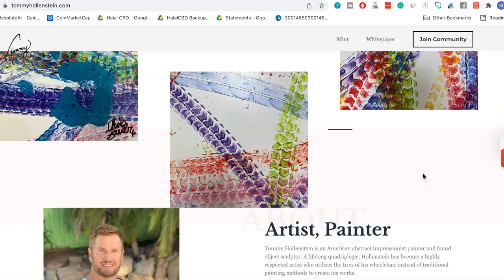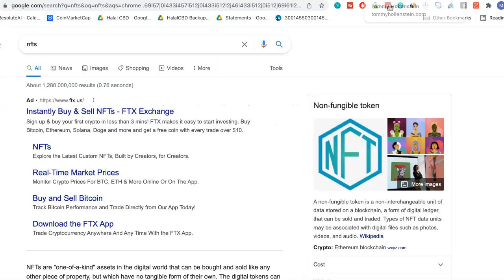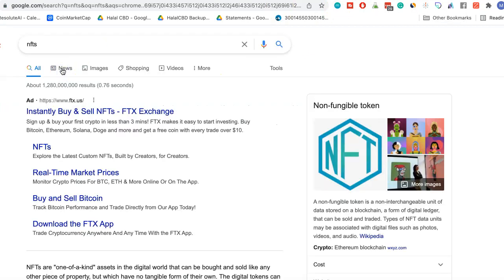If you haven't seen it already, NFTs have pretty much almost 100x'd in value, in usage, in popularity over the last year or two, and there's a lot of different functionality behind them. If you even Google NFT, you can find out what's really going on there — there's just a lot of different news coming out with different applications.